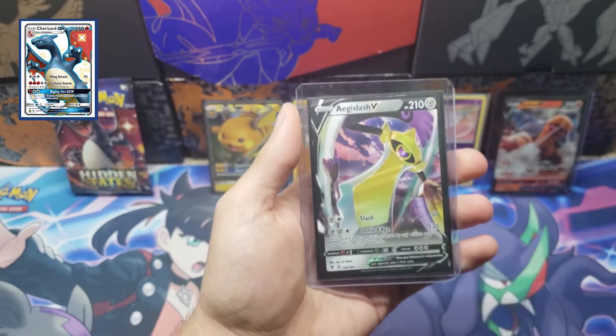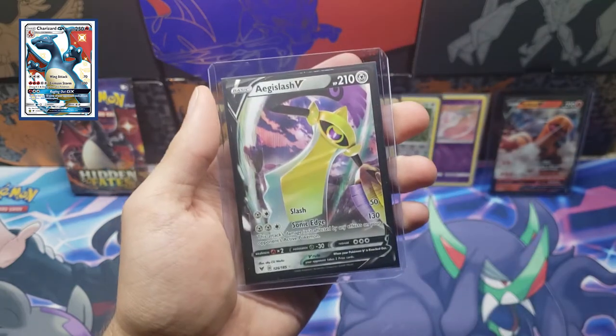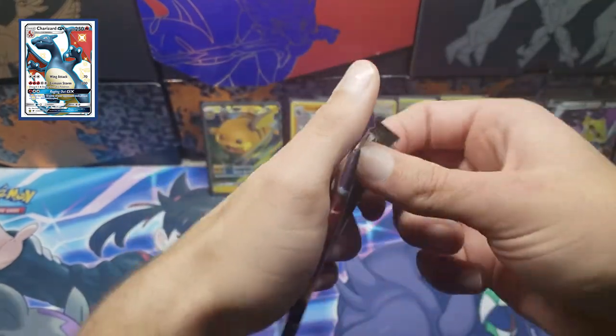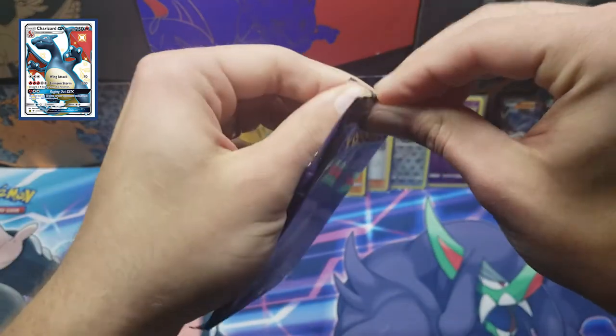That's what we came to see — Shiny Vault Lucario, guys, awesome! For the giveaway, if you guys want the Aegislash V, comment down below keyword 'yellow' — keyword 'yellow.' One pack left, guys — that Shiny Charizard GX, let's get into it.